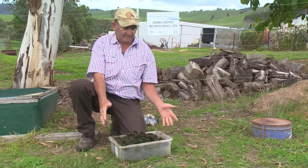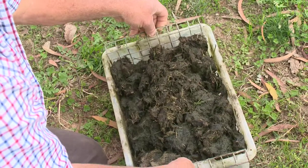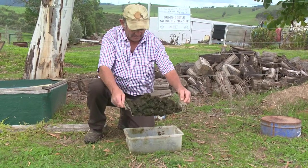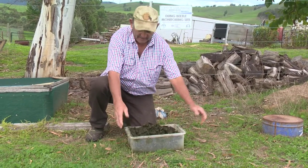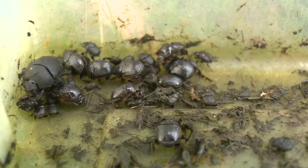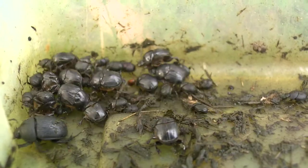This is one of our beetle traps — very basic. It's just a plastic box and a piece of inch mesh, and I've made it into a cradle. You just put dung on the top of that and put it out anywhere, leave it for a day, and the beetles come, dig down through the dung, fall through the mesh, and they can't fly out again.